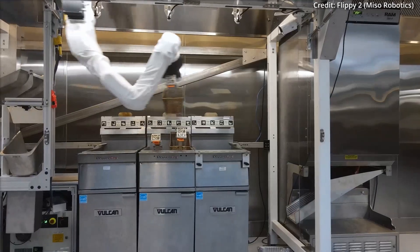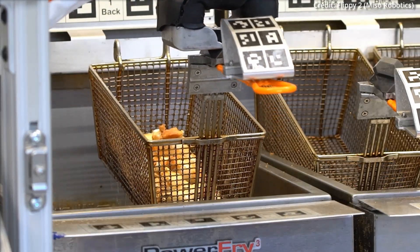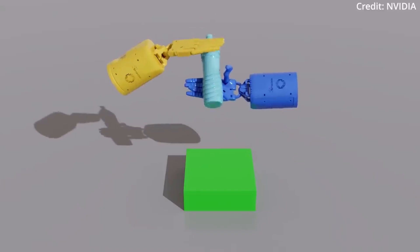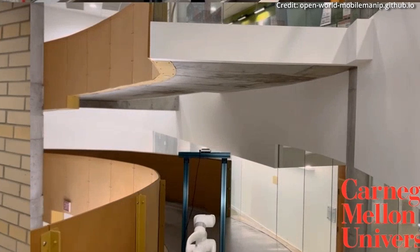The real world, however, presents a far more complex array of challenges, especially when it comes to manipulating objects we encounter daily, such as doors, cabinets and refrigerators. This is where CMU's new system comes in, designed to tackle these challenges head-on.